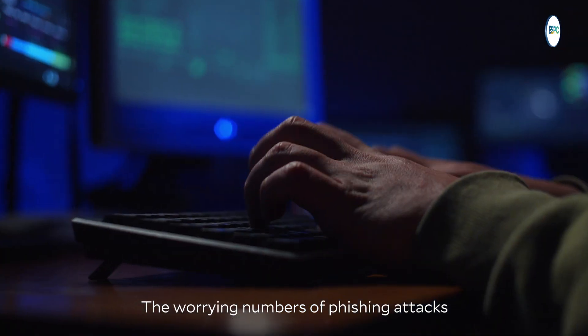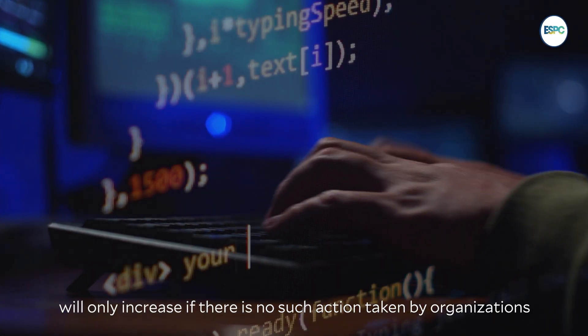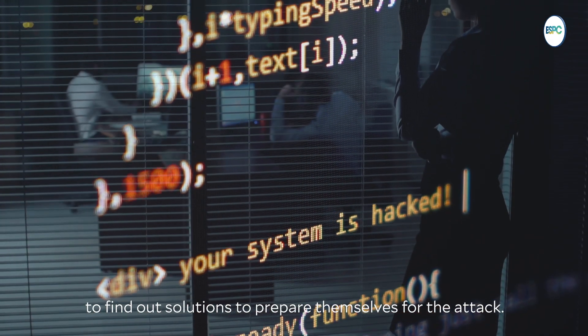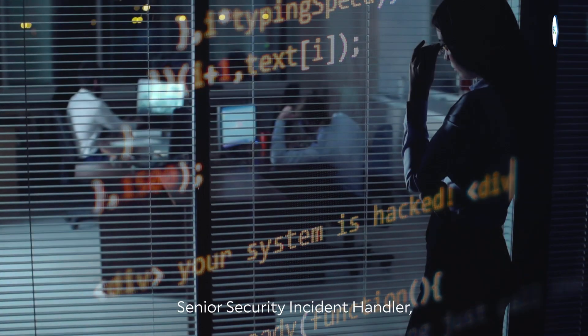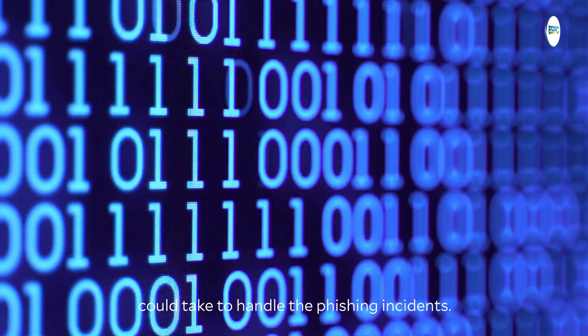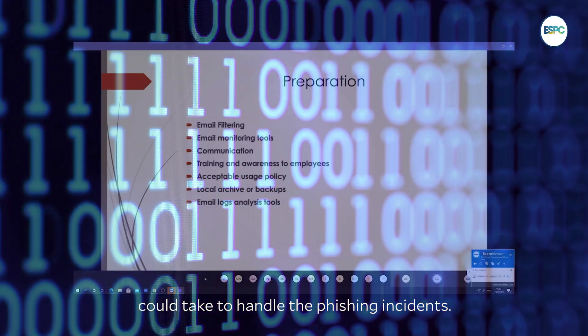The worrying numbers of phishing attacks will only increase if there is no action taken by organizations to find out solutions to prepare themselves for the attack. Senior Credit Incident Handler Lowy Ashraf said there are several steps that organizations could take to handle phishing incidents.